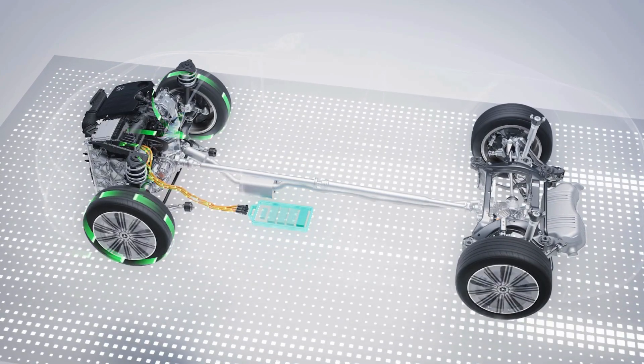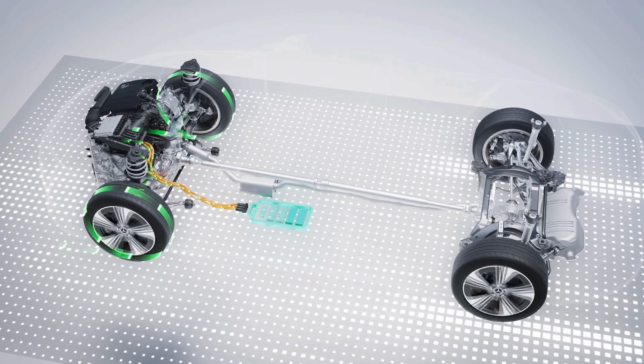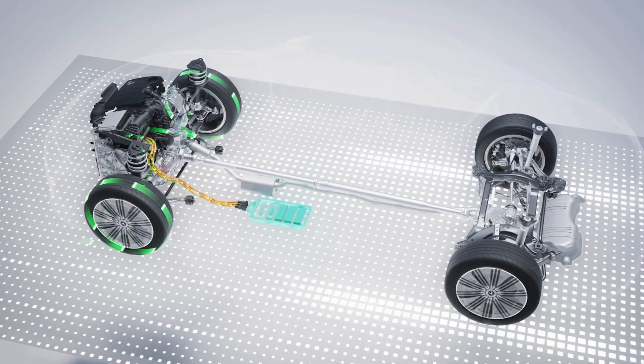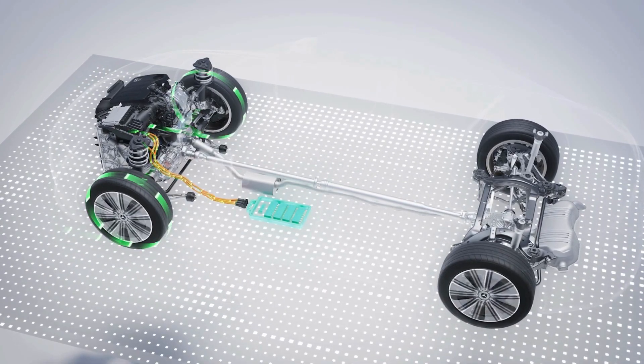Braking, similar to a battery electric vehicle, is primarily achieved via recuperation, which is available in all eight gears. Thanks to the high recuperation power of 25 kW, the battery is quickly recharged.